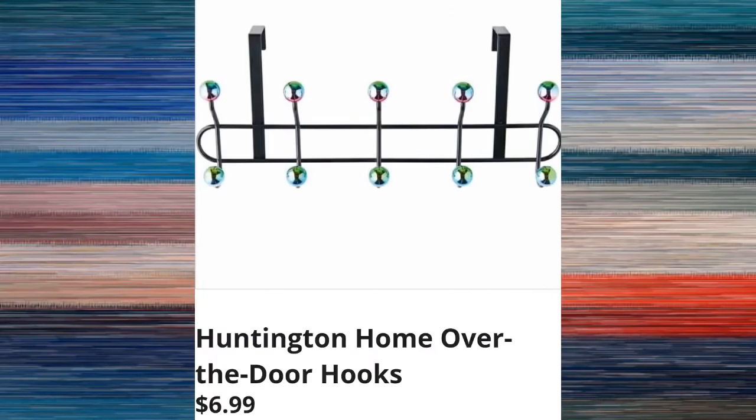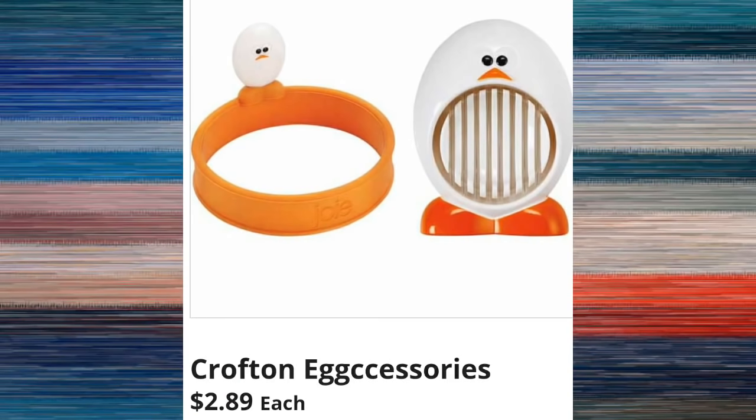Huntington Home over-the-door hooks are $6.99 — so far this is the only one they're showing us. We are also going to be able to get the Crofton egg accessories for $2.89, which are super fun. Thank you guys so much for watching — please make sure to come back for the in-store video and the Wednesday video as well!